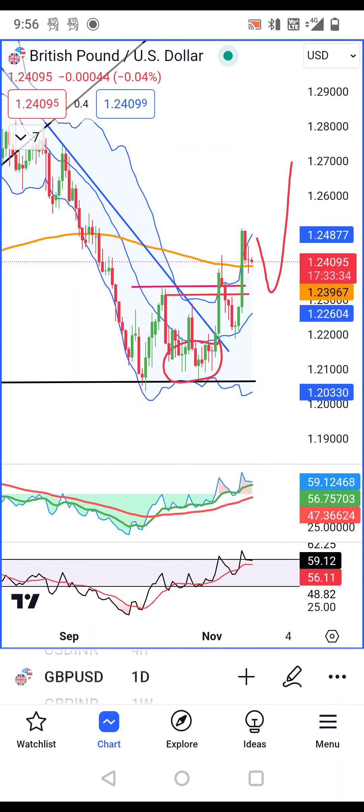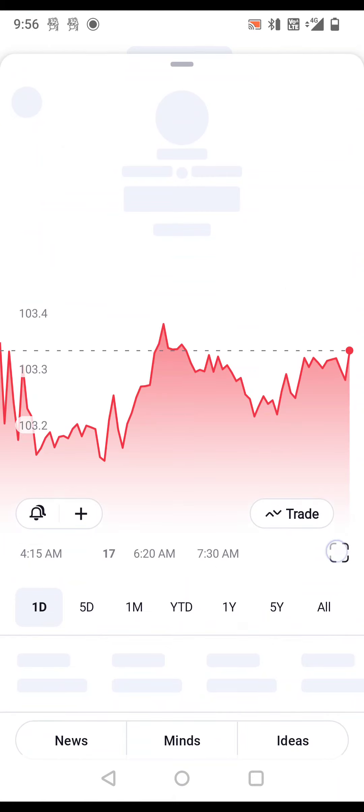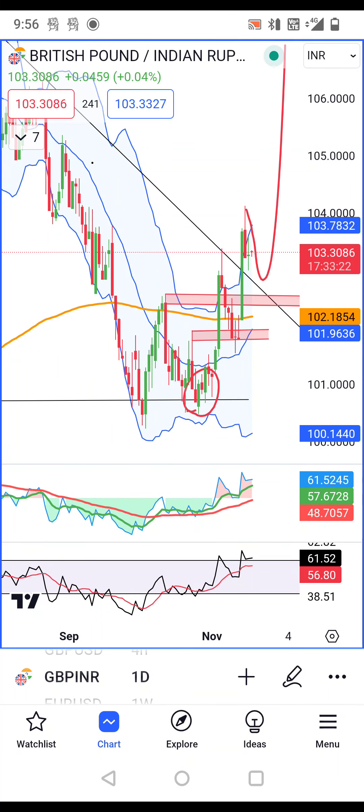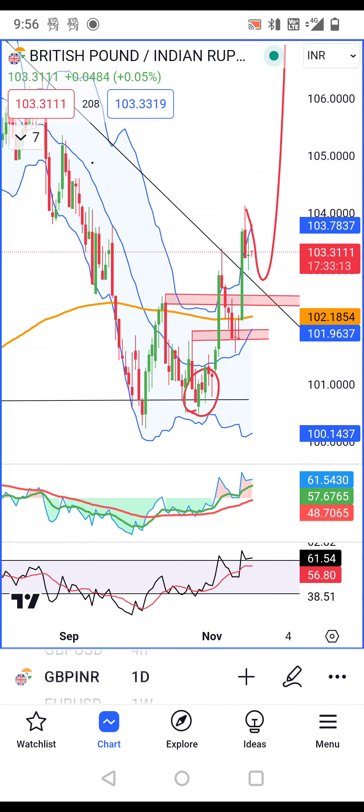We need to see that after the pullback, if the November 14th and 15th high is taken out, then it is going to be a great move. GBP/INR is at 103.29 — this is the pullback. We need to see that the 15th November high goes up to the top, and then a trended move will be expected.